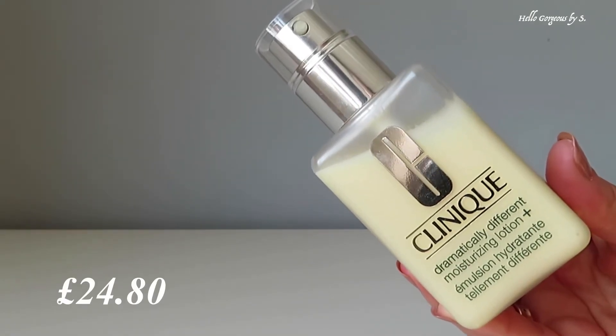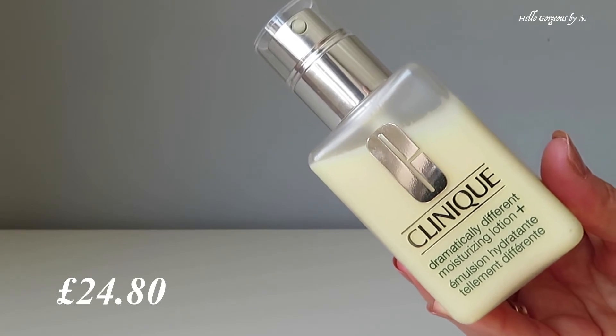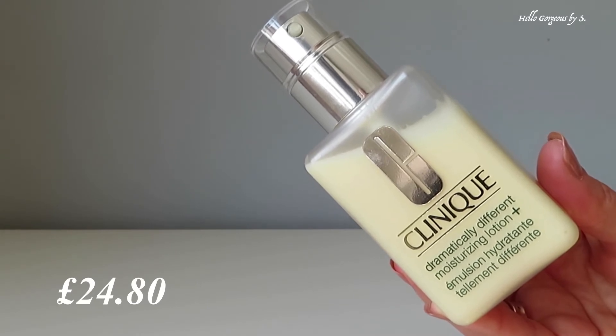The third favorite product is not new for me, but it's too good not to mention. It's the Dramatically Different Moisturizing Lotion from Clinique. This face moisturizer is just amazing — it's fragrance-free, the formula is lightweight and very nourishing. A really, really good moisturizer.